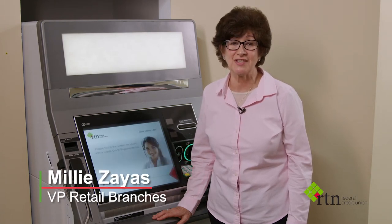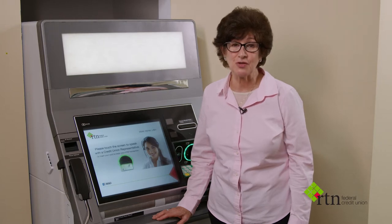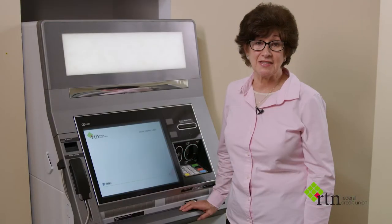Hi, my name is Millie Saez. I'm the Vice President of Retail Branches here at RTM Federal Credit Union. We're very excited about introducing our newest technology: the interactive teller machine, or video teller. So let me show you how the ITM works.